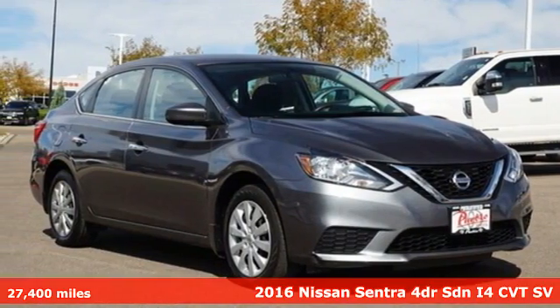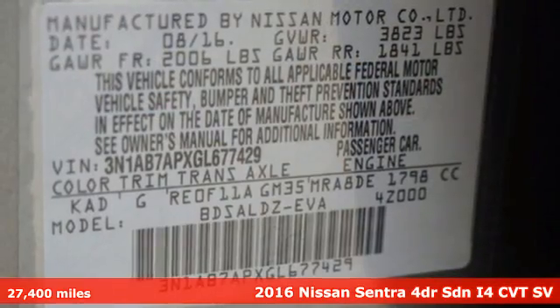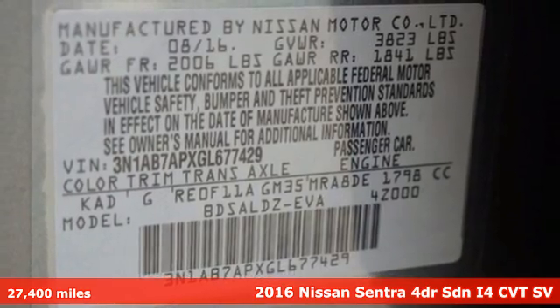It's a 2016 Nissan Sentra. Nissan excites the senses, so you can enjoy the journey.